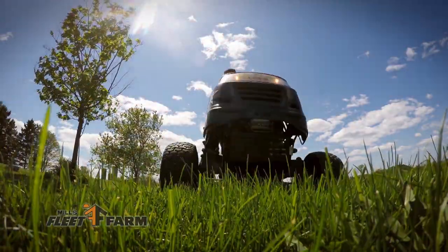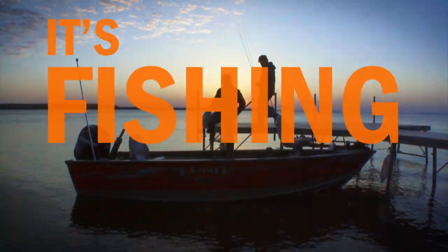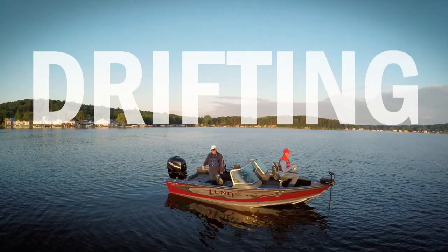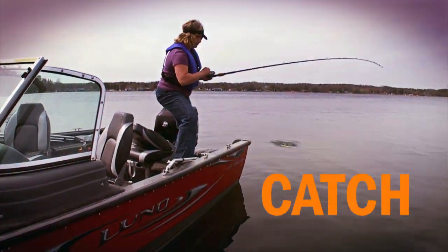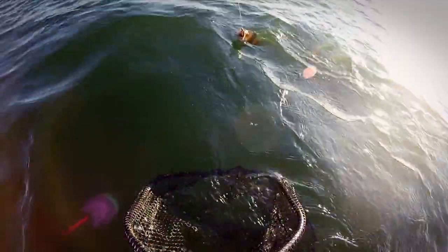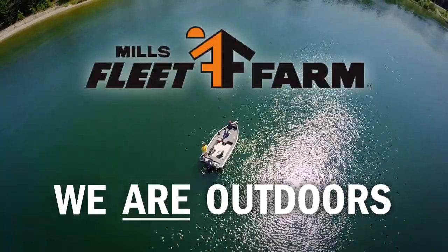You have a choice — turf or surf — it's fishing season. Welcome to the outdoors. We're baiting, casting, drifting, and limiting out. The outdoors never felt so good. Catch, release, and keepers. The outdoors never tasted so good. It's fishing season. We are outdoors. Mills Fleet Farm.